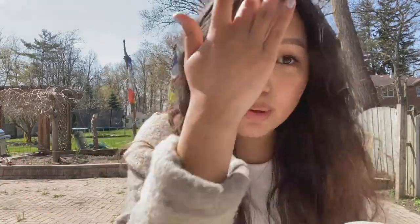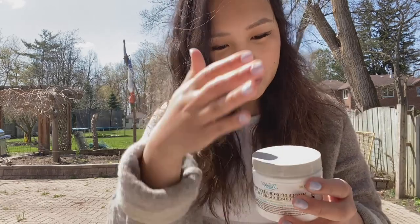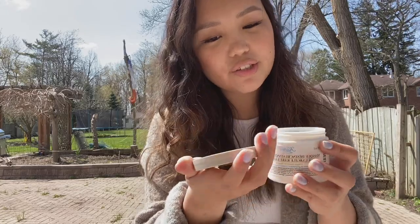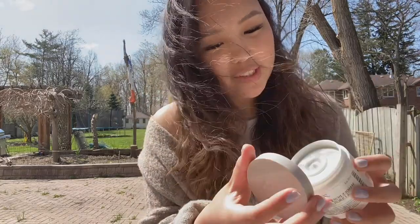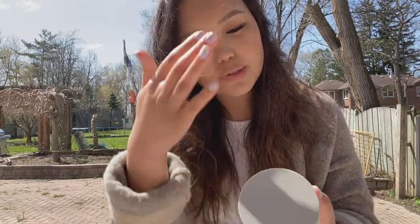The other thing I got is the Kiehl's Rare Earth Deep Pore Cleansing Mask. It had really good ratings on the website and I was looking for a clay mask — I have a lot of sheet masks but no clay masks. It doesn't really have a smell. It's a big tub so it'll last me a while.